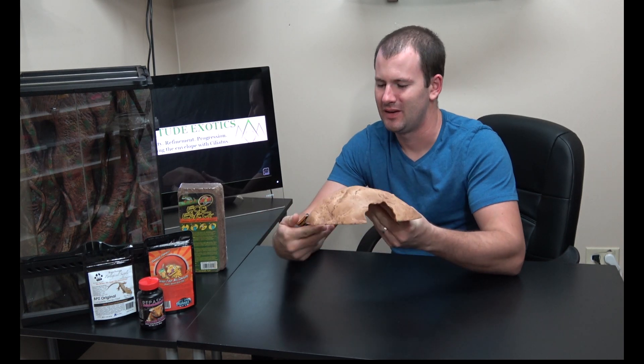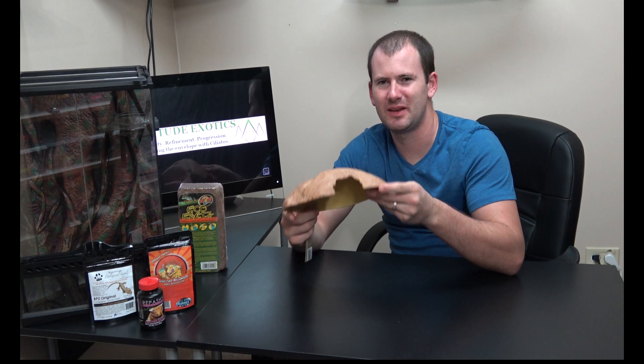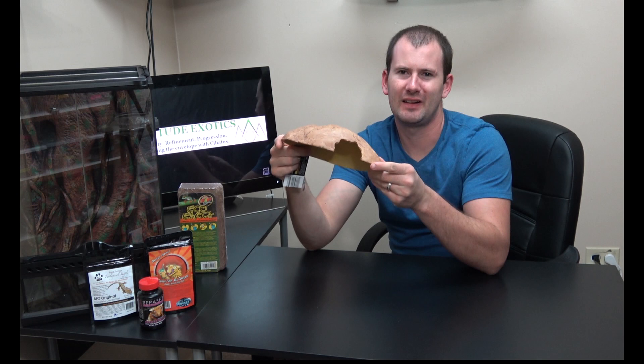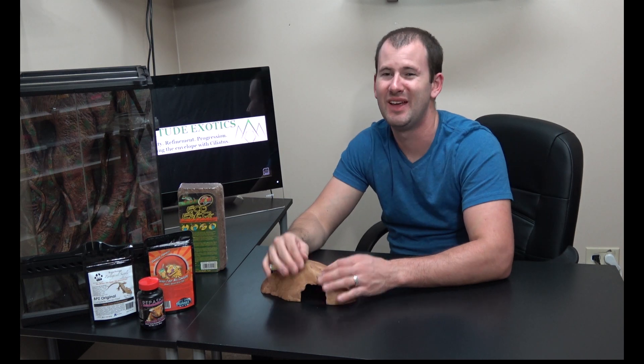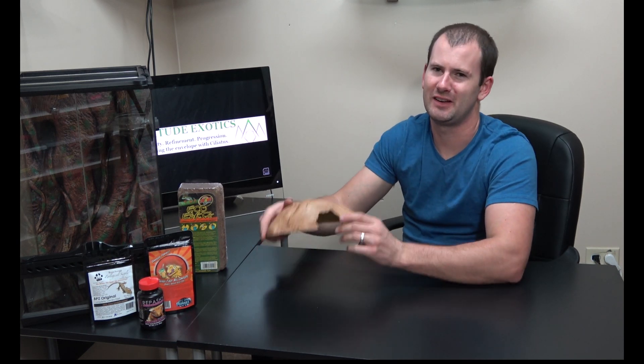Next you need a hide for your gecko. This is the Reptile Cave by Exoterra, available in a few different sizes — this is the medium. I like this reptile cave because it's very low to the ground. A lot of people think crested geckos won't hide on the ground since they're arboreal, but that's a myth. In the wild, they live anywhere from ground level up to about six feet. To make your gecko feel secure, they need small, tight hiding spaces — the smaller the space, the safer they feel from predators. These slim, low-profile hides are perfect.